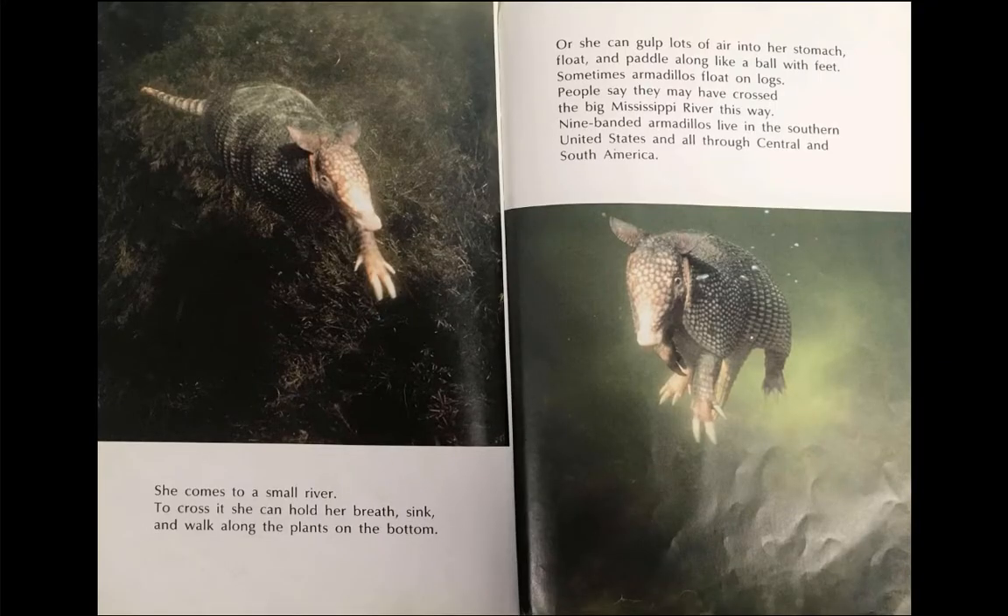She comes to a small river. To cross it, she can hold her breath, sink, and walk along the plants on the bottom. Or she can gulp lots of air into her stomach, float, and paddle along like a ball with feet.